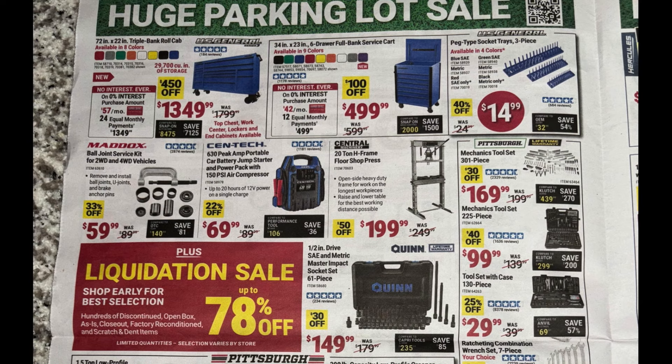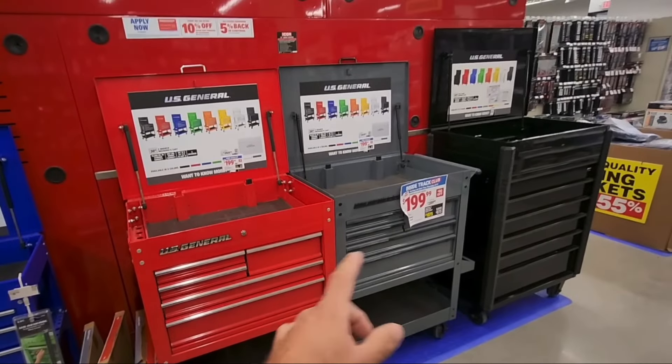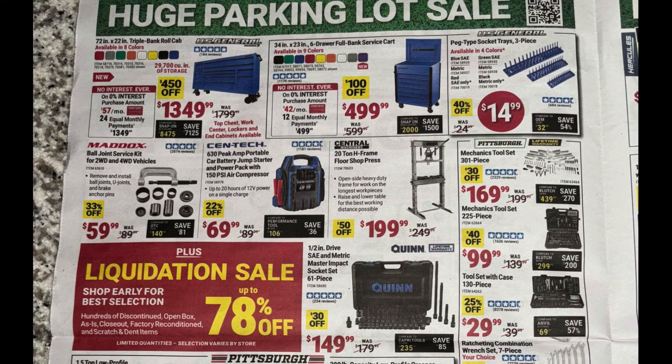Next, the 34-inch service cart for $99 — $100 off. Available in a bunch of different colors; I always like that charcoal gray deep color. Another well-built service cart there. Next to that, the US General three-piece peg style socket trays at $14.99 — a nice way to organize your sockets.